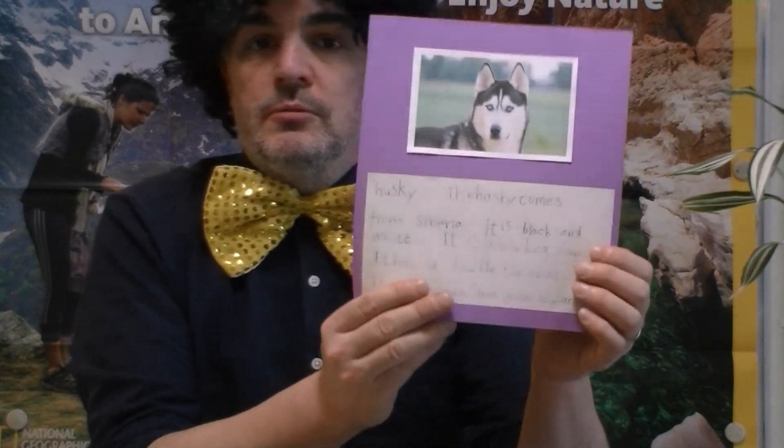Next, we have the husky, or Siberian husky. Siberian huskies have a double fur coat — so not one fur coat, but two fur coats. Nice and warm.